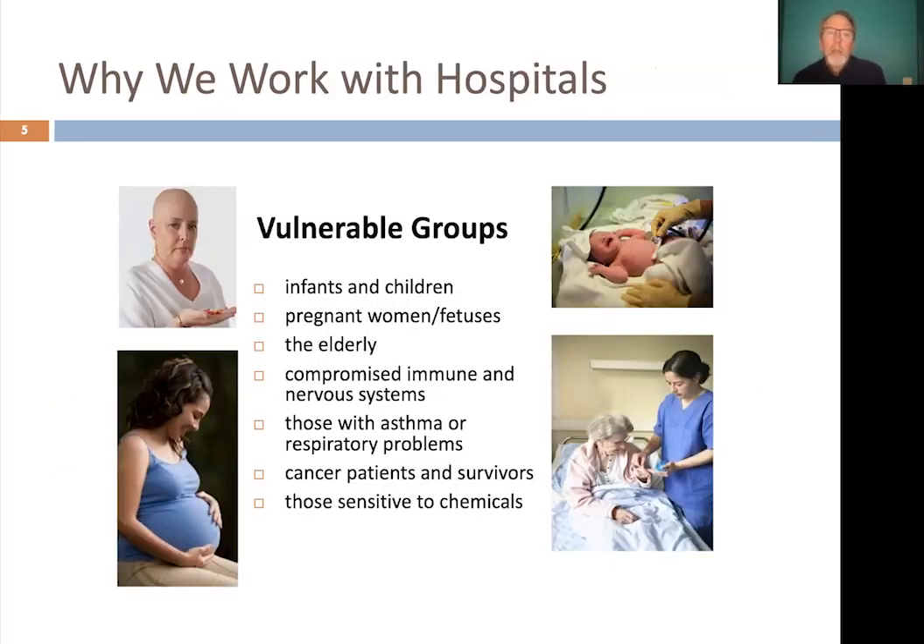We work with hospitals for a number of important reasons. Hospitals contain vulnerable groups of people: infants and children, pregnant women, fetuses, the elderly, people with compromised immune and nervous systems, those with asthma or respiratory problems, cancer patients and survivors, and those sensitive to chemicals. These vulnerable groups are vulnerable not only to pesticides, but also to pests. Pests are associated with pathogens and can cause disease in humans, so it's very important that you have a good pest management program and that pest problems are few and far between.